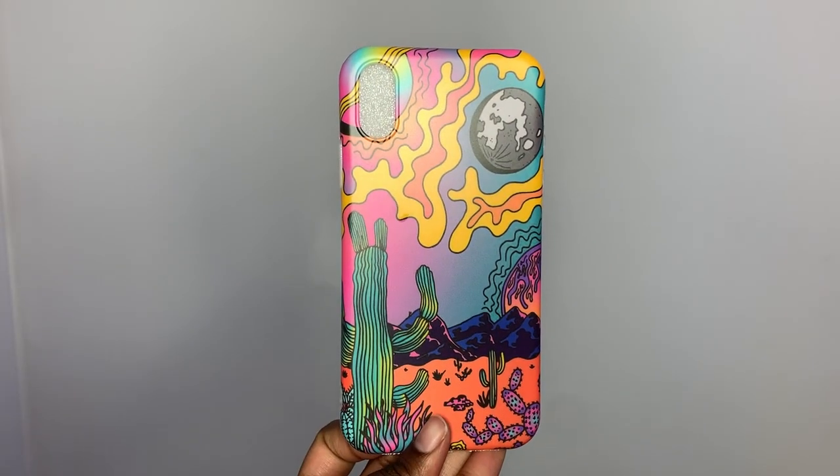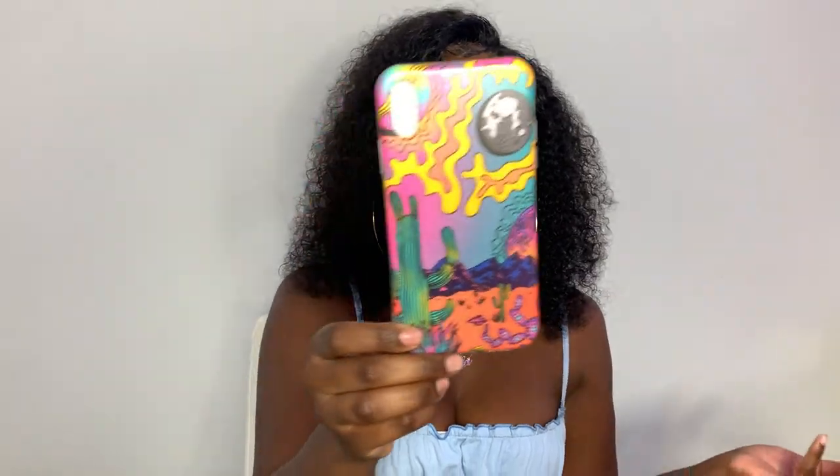This next one is super different and so cute. I love the artwork on it — it's a cactus, just a desert type of vibe. I think it's such a pretty picture. It matches my coral iPhone XR. You don't see a lot of cases like this. Romwe has a lot of unique artwork on their cases that I really liked. The case itself is really nice and smooth.